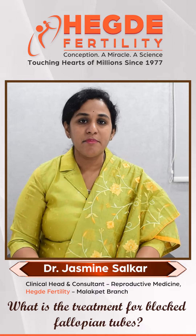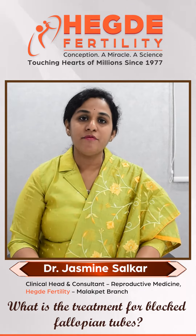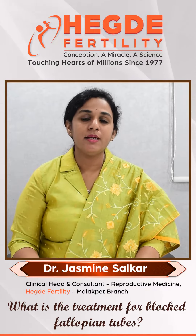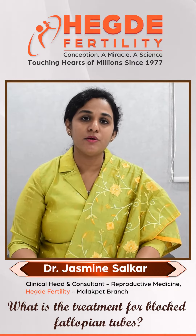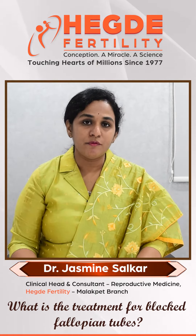In certain situations, the fallopian tube blocks can be cleared by laparoscopic surgery and fallopian tube catheterization. In certain conditions with mild cases of endometriosis, releasing the adhesions can restore the patency of the tubes.